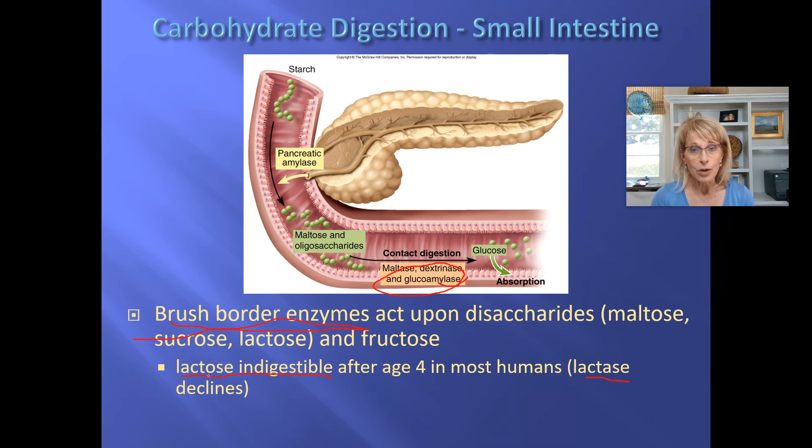Lactose intolerance is not an allergy to milk — it is just being a normal mammal who quits making lactase at about age four. You've probably seen lactose-free milk products and wondered how that works. If you add a little bit of the enzyme lactase to a gallon of milk, all of the lactose gets digested into glucose and galactose — that's what lactose is made of. The milk becomes slightly sweeter but completely safe to drink. That's what lactose-free milk is: regular milk with lactase added before it reaches the grocery store.